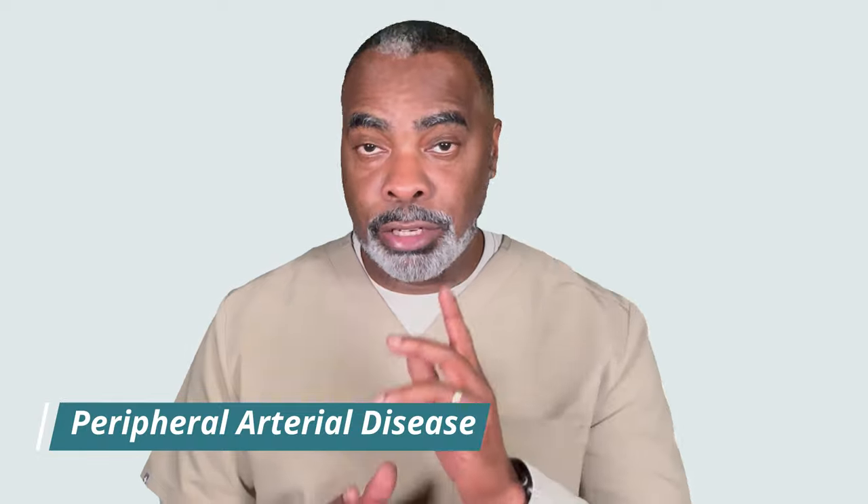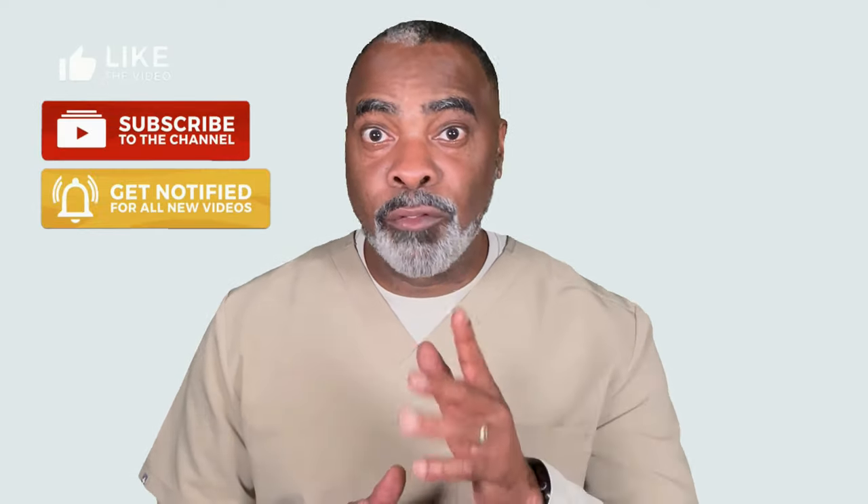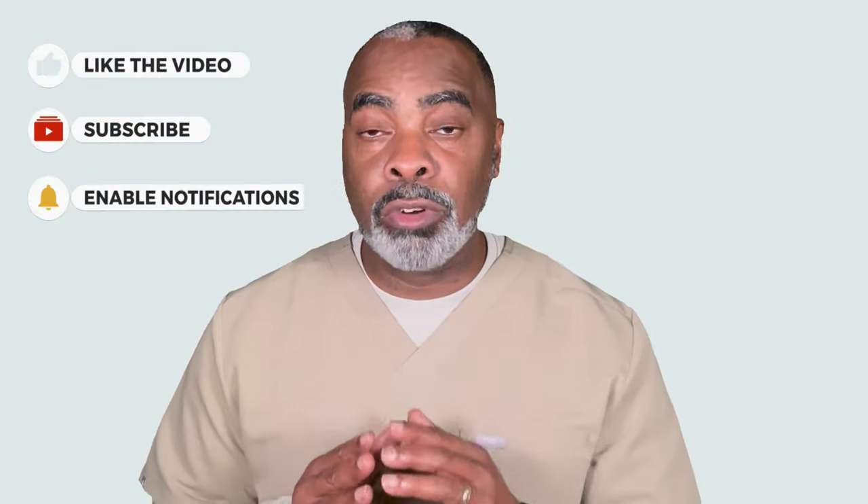Poor circulation, also known as peripheral arterial disease, is the greatest cause of leg amputation in diabetics. Unfortunately, this problem goes undiagnosed far too often.